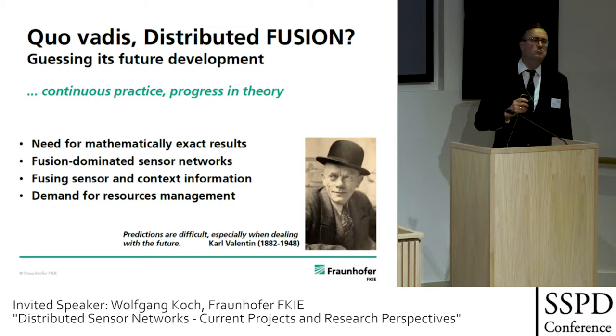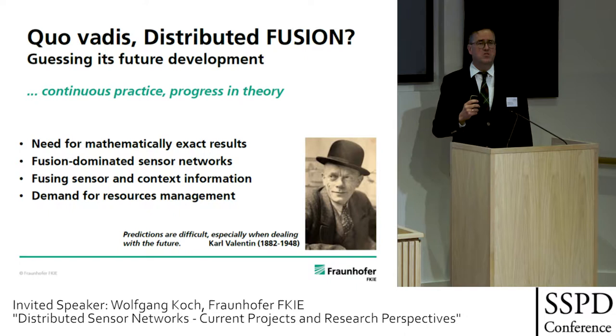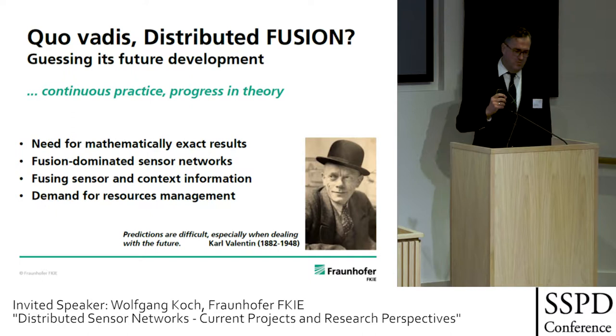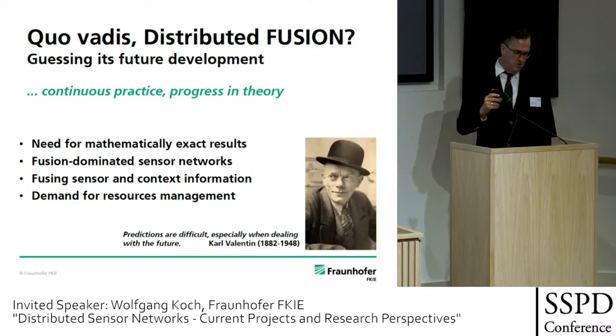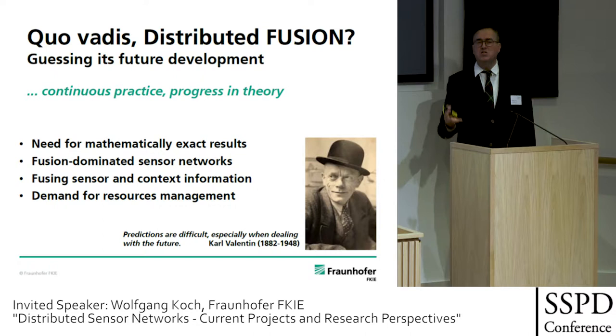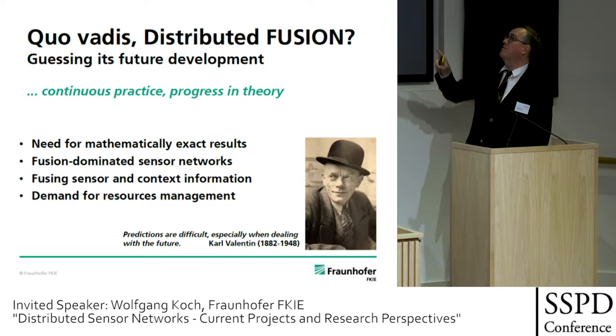I would like to look into the future — a difficult business, guessing the future of defense R&D. There is continuous progress in theory. Predictions are difficult, especially when they deal with the future — as the famous saying goes. I have four points for the future of fusion. We need mathematically exact results. It's dangerous to continue with too much trial-and-error engineering. We need more mathematical results to base our algorithms on a really sound basis.